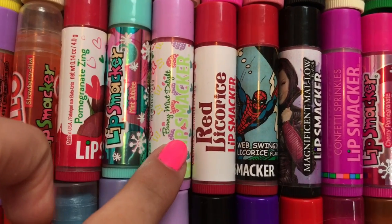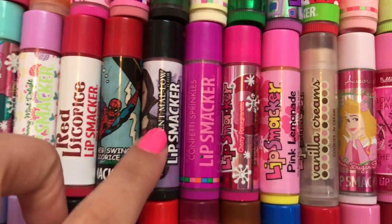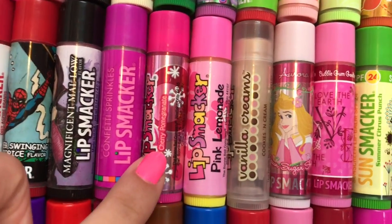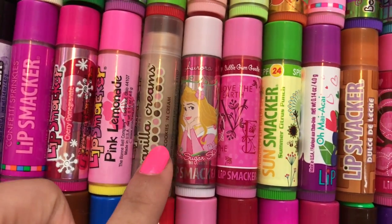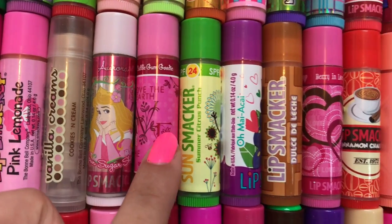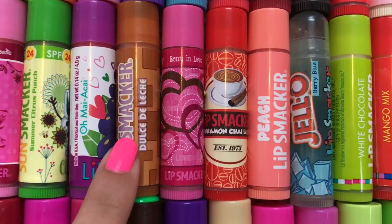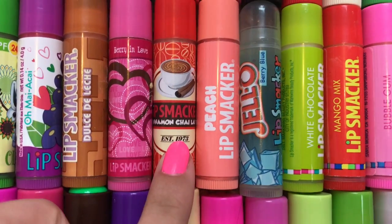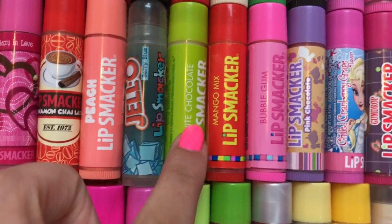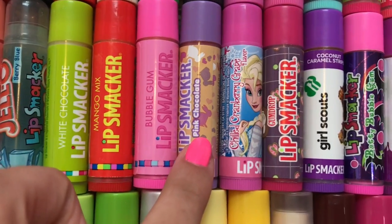Mint Jubilee, Bunny Mint Delight, Red Licorice, Web Swinging Licorice, Magnificent Mallow, Confetti Sprinkles, Cherry Pomegranate, Pink Lemonade, Vanilla Creams Cookies and Cream, Sponge Sugar Shine, Bubblegum Goody, Summer Citrus Punch, Oh My Acai, Dulce de Leche, Berry in Love, Cinnamon Chai Latte, Peach, Berry Blue Jell-O, White Chocolate, Mango Mix, Bubblegum, Pink Chocolate.